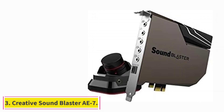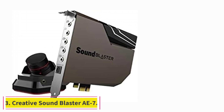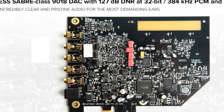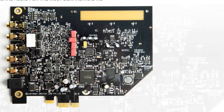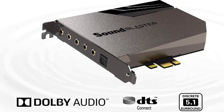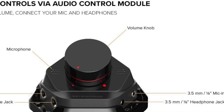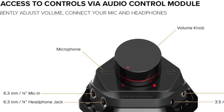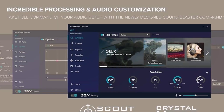At number 3: Creative Sound Blaster AE-7. Hands down one of the most potent PC sound cards available, the Creative Sound Blaster AE-7 boasts a signal-to-noise ratio of 127 dB and supports 32-bit/384 kHz audio playback. It also has an integrated 600-ohm headphone amplifier working alongside the ESS Sabre 9018 digital-to-analog converter to output rich 5.1 channel surround sound for speakers and 7.1 channel surround sound for headphones.